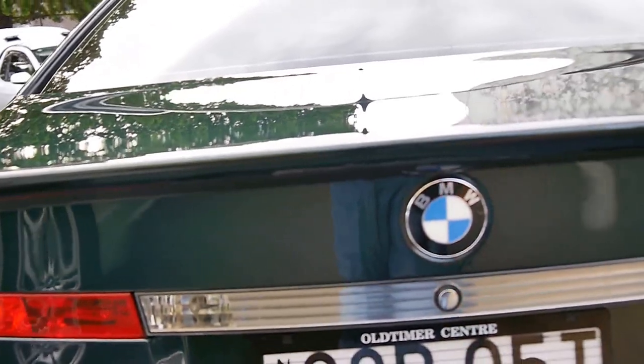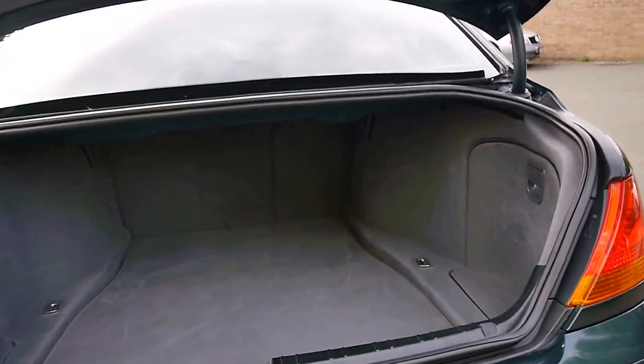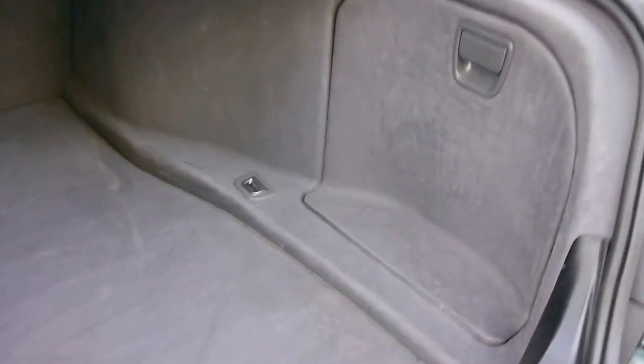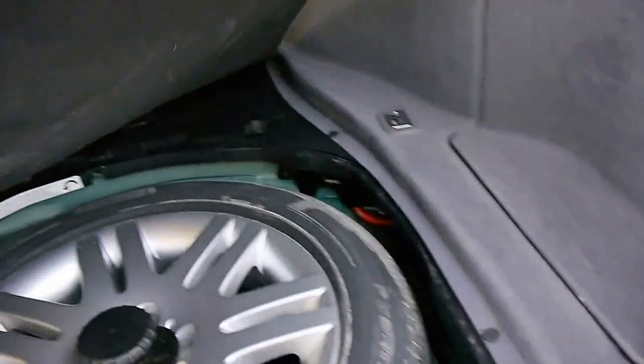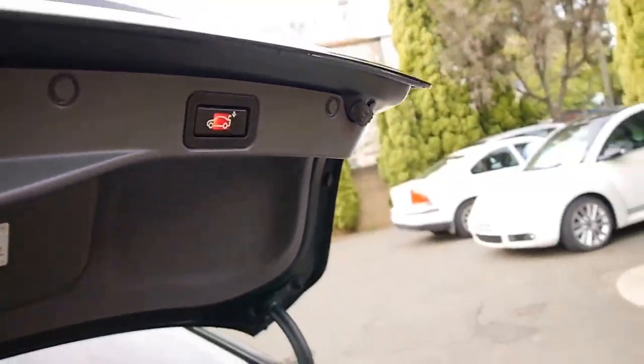Another option this particular car has is the electric boot. It's got a full size spare and it's very very clean — in fact the spare doesn't look like it's ever been on the car before. At the click of a button you can close the boot.